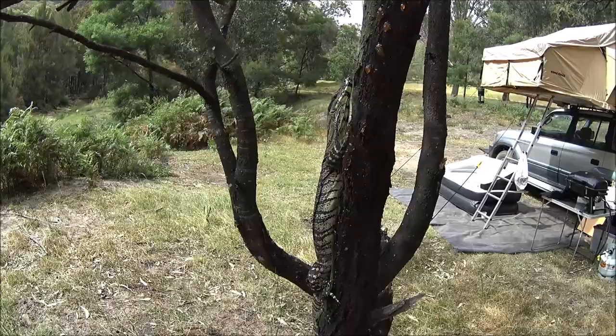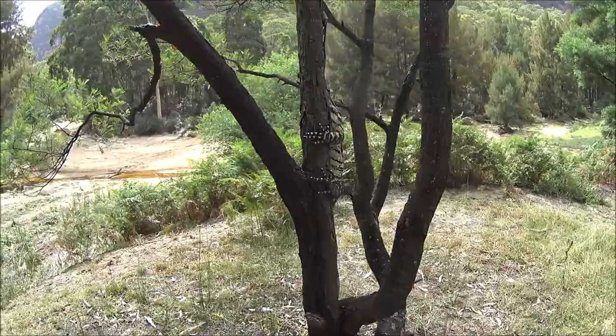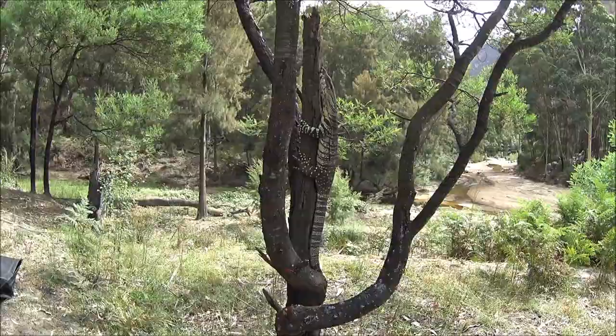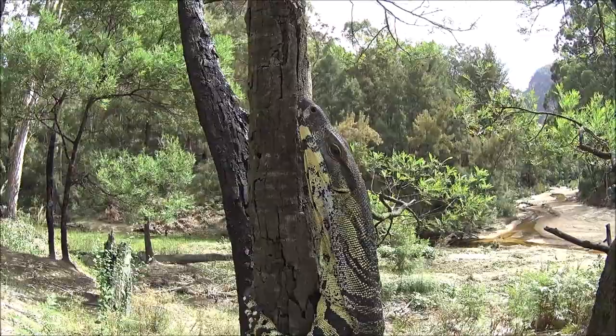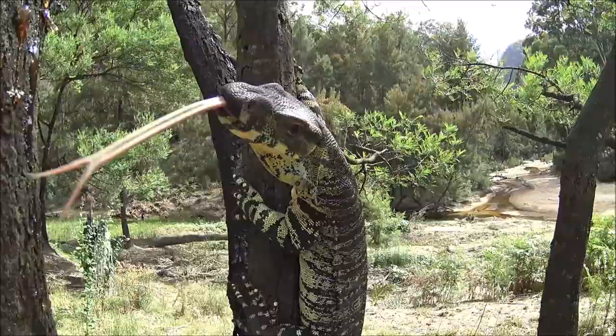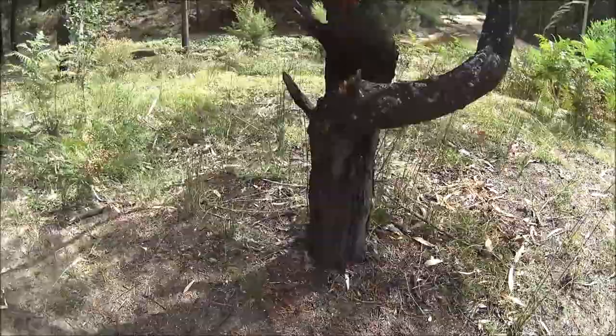How cool is that — you know why they just hang on with their big claws? That's so cool. Look at the colour in him, that is stunning. He's pretty quiet too. He hasn't seen a camera before, eh? That is so cool. We'll leave him alone — he's going to take off now but I reckon he was coming up to check out if there's any food lurking around. That's so cool.